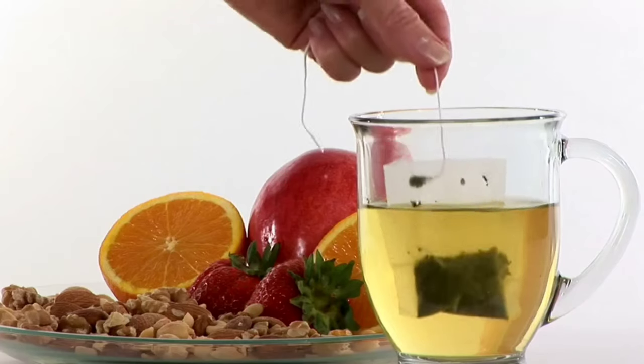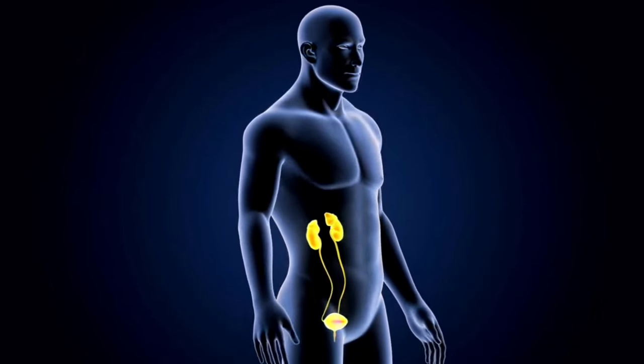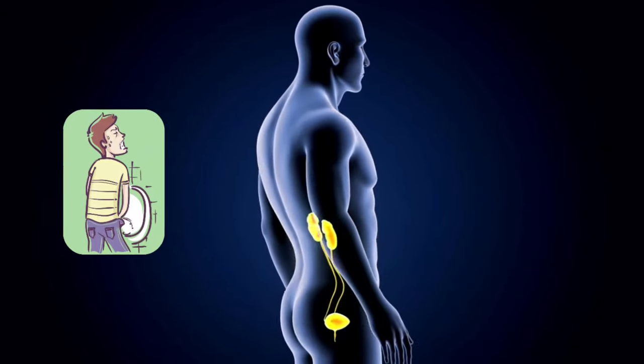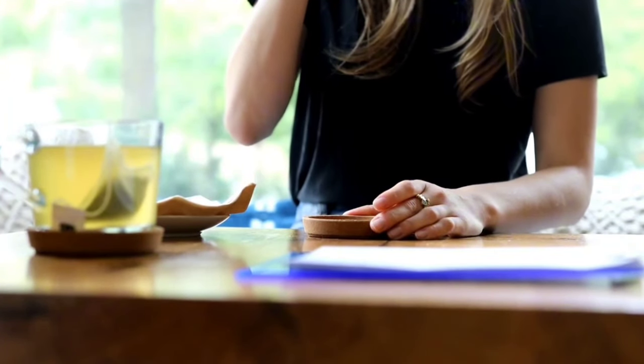Moreover, green tea also contains a diuretic called caffeine, which can help flush out excess water and toxins from your body through urination. So drinking green tea regularly cannot just help to cleanse your kidneys, but can also improve your overall kidney health.